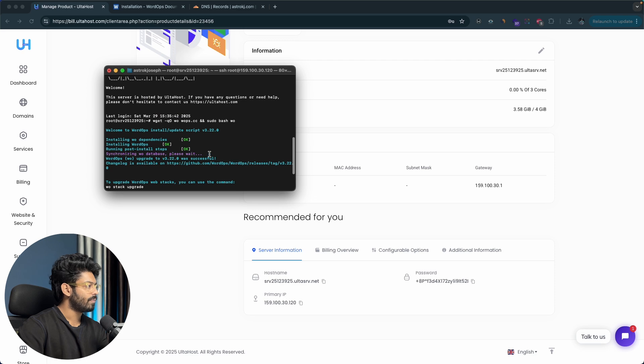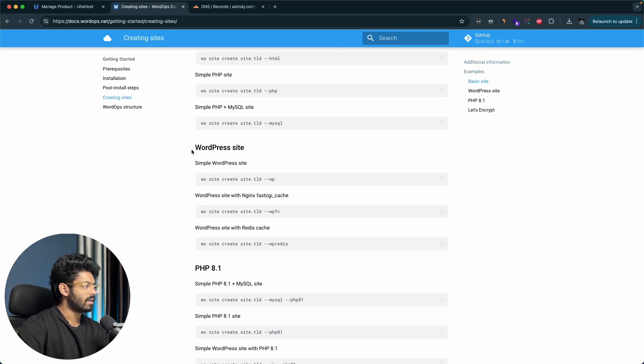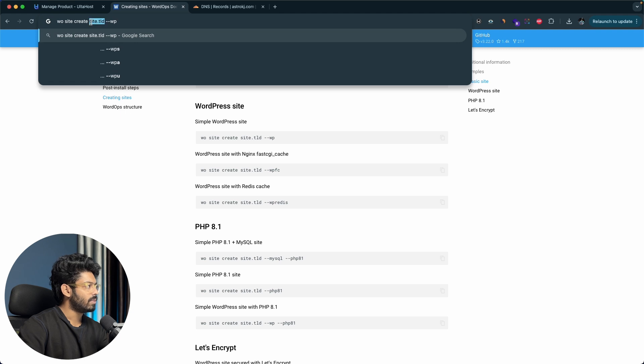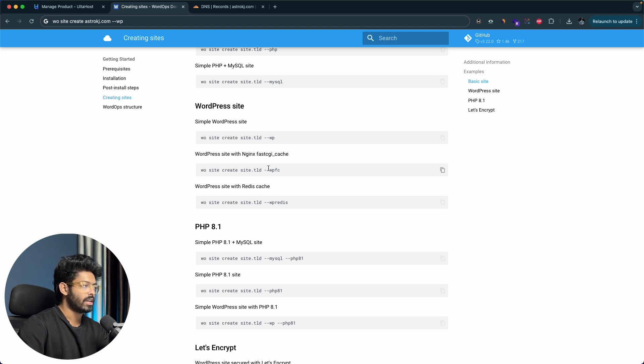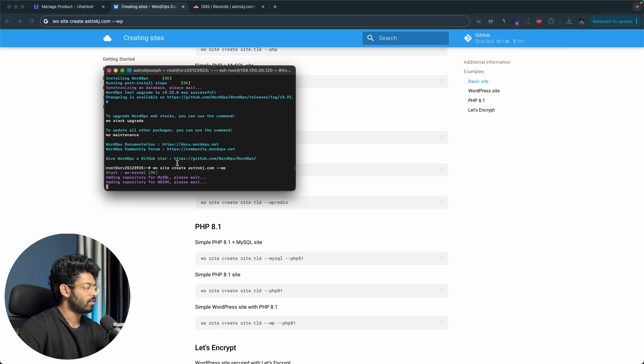WordOps is now completely installed. Head back to the WordOps documentation, click on creating sites, and scroll to the WordPress site section. Run the command: wo site create yourdomain.com --wp. In my case I'll use astrokj.com, so the command is: wo site create astrokj.com --wp. If you want nginx FastCGI cache, add --wpfc; for Redis cache, add --wp-redis. I'll paste the command in the terminal and hit enter. It starts adding repositories for MySQL and nginx, and should complete in about one minute.